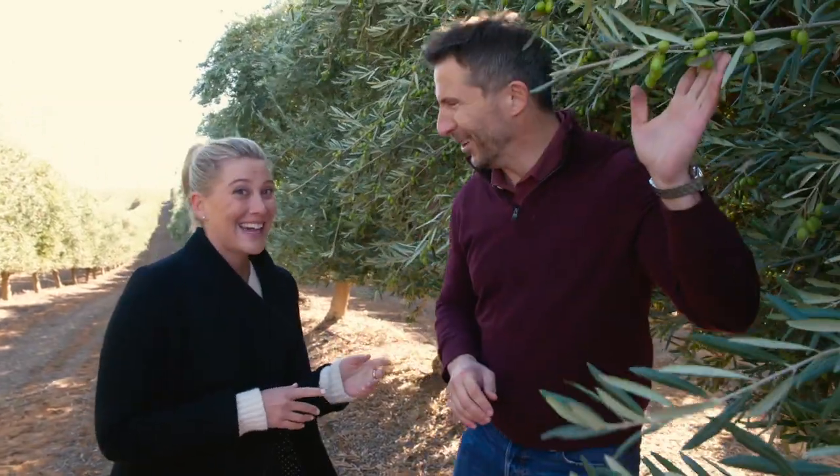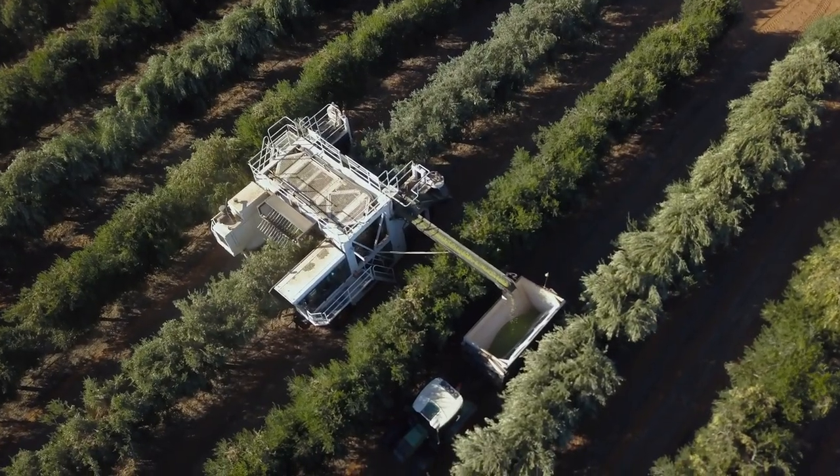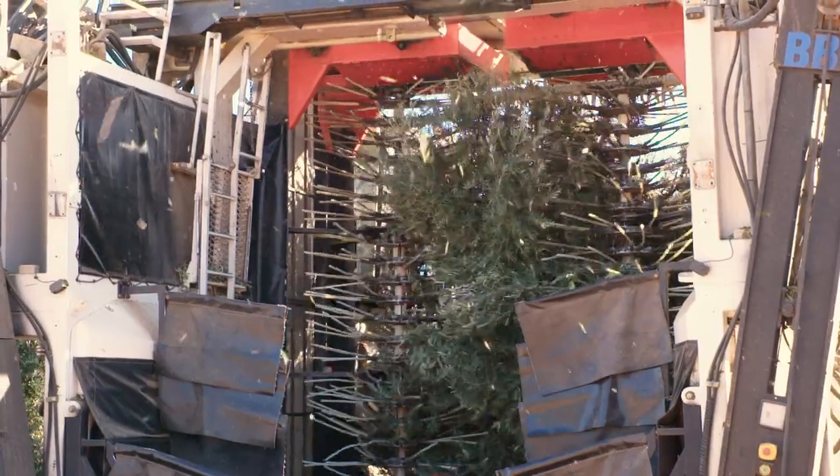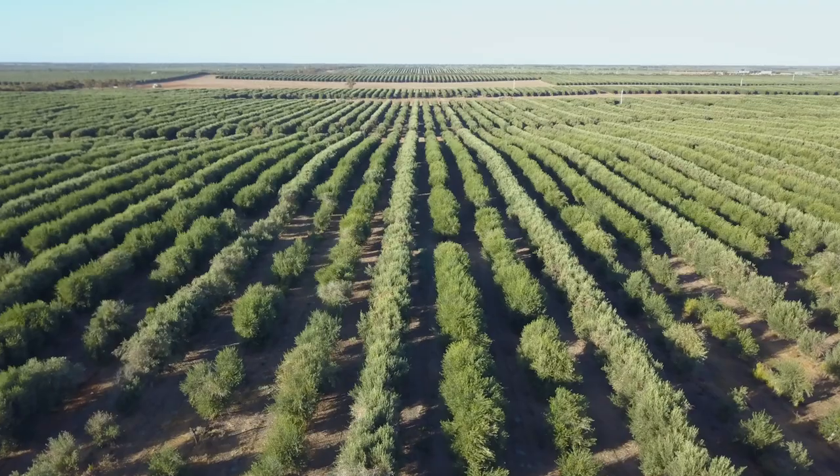Tell me about how these gorgeous olives get from this tree to our bottles. Well, certainly we're not doing it by hand anymore. Back in the days they did, and it would take a long time and a lot of people. Fortunately we developed mechanical harvesters that, similar to what happens with wines, can pick very quickly. We're doing about a minute every tree, and the fruit goes directly from the grove straight to the mill.